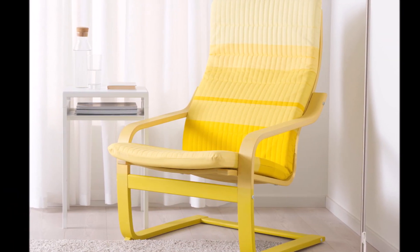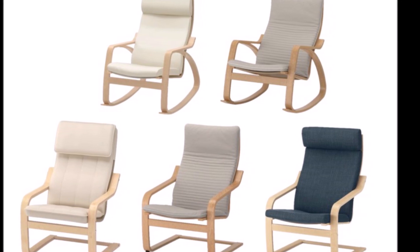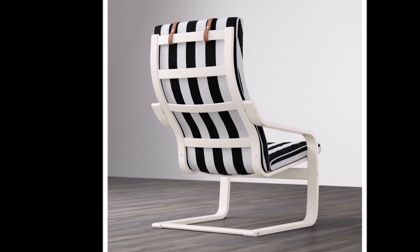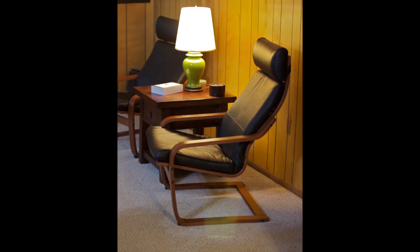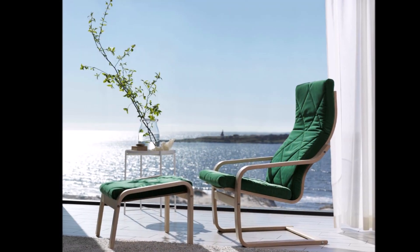Those curves and angles provide support for the back, neck, and arms. The Poem chair's cushion is also an important part of its design. The cushion is made from a high-quality foam that provides comfort and support for the body, and it is attached to the frame with a series of simple metal clips, which allows it to be easily removed and replaced if necessary.